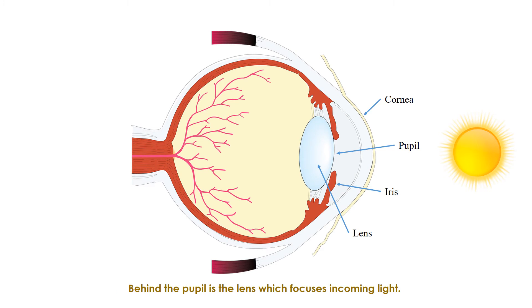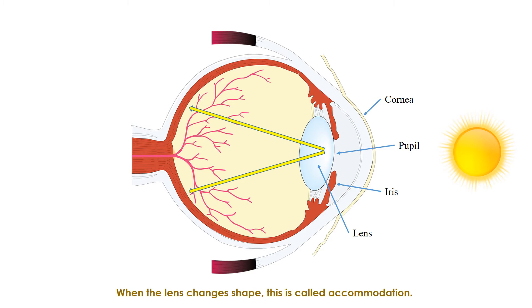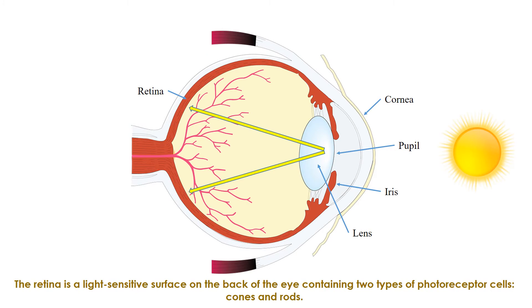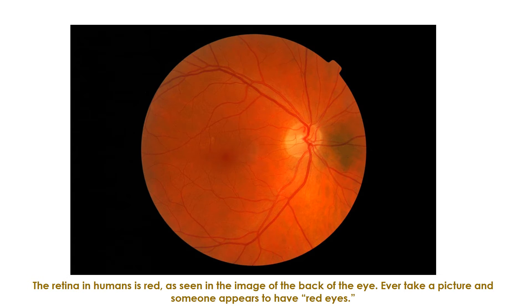Behind the pupil is the lens, which focuses incoming light. The lens projects incoming light onto the retina in the back of the eye. It changes shape depending on whether you're looking at something far away or close up — when the lens changes shape, this is called accommodation. Think of the lens on a camera constantly changing shape until the image is in focus. The retina is a light-sensitive surface on the back of the eye, containing two types of photoreceptor cells: cones and rods. The retina is where light waves convert into neural messages to begin processing what you see. The retina in humans is red, as seen in images of the back of the eye.